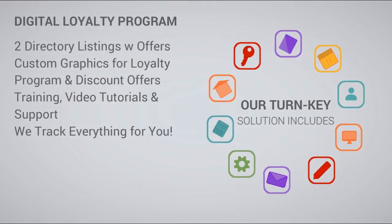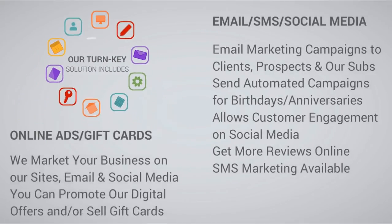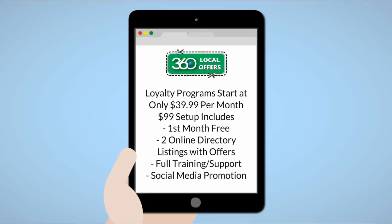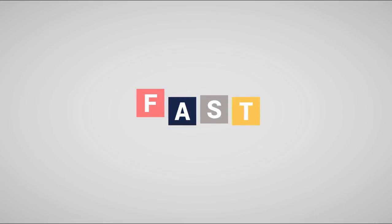The 360 Local Offers marketing solution offers more value than any other service of its kind in the marketplace, period. Our loyalty program starts at only $39 a month, and the setup fee includes your first month free, online directory listings with your offers, full training and support, and much more. There are no complicated apps to learn, it's fully automated, and unlike most loyalty programs, you get to keep all your contacts. There are no long-term contracts.